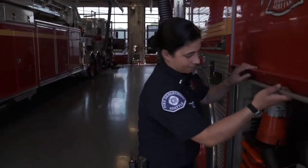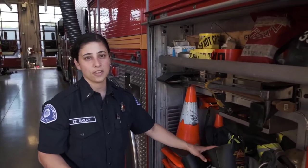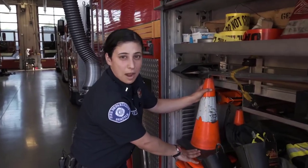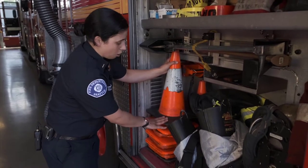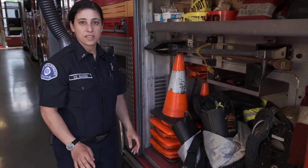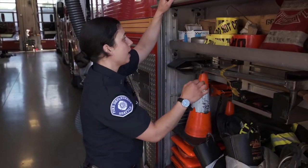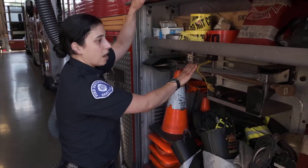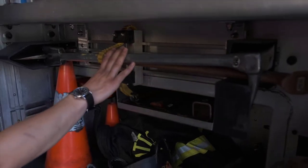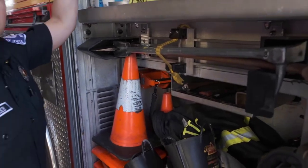If you come around to this side, we have a compartment similar to the other side — only this is the driver's compartment. Our driver will have their gear back here. We also have safety cones that you may see on the freeway or along the road. These help let cars know we're working on an emergency scene so they slow down and stay safe. We have caution tape and other supplies. These are called the irons and they're used to force a door — if a door is stuck shut, maybe someone locked it or their house is on fire, we can use these tools to pry the door open.